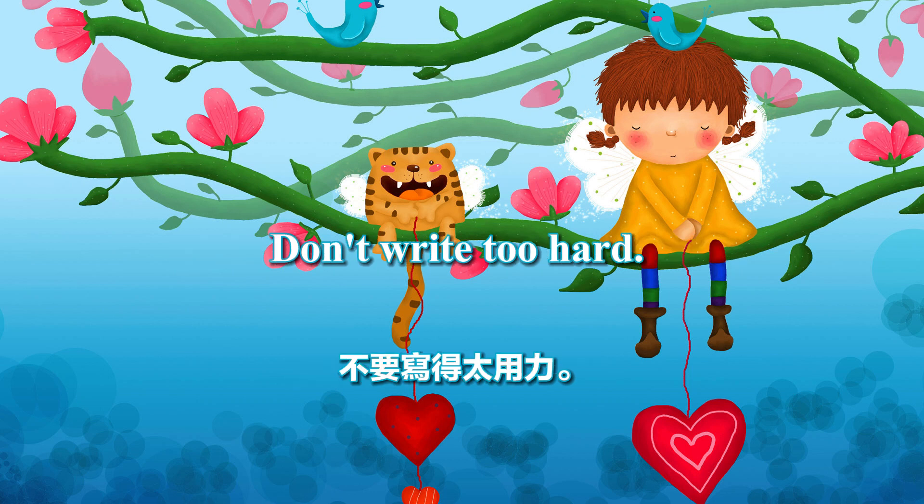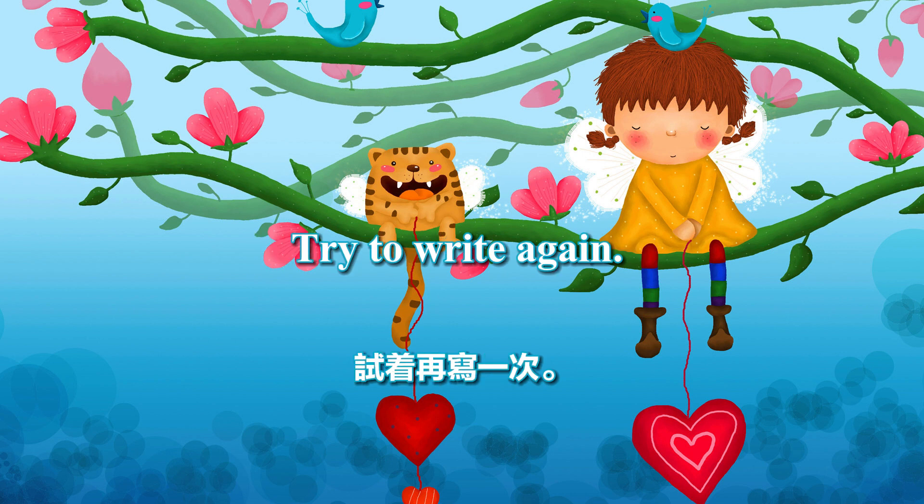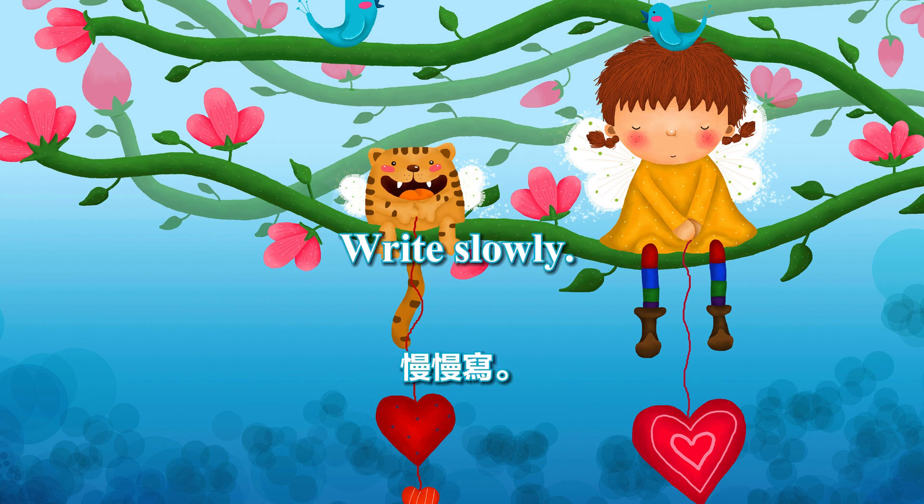Don't write too hard. Erase it with an eraser. Try to write again. Get it right, honey. Write slowly.